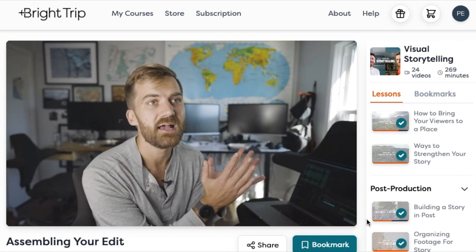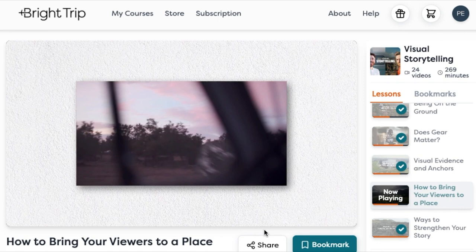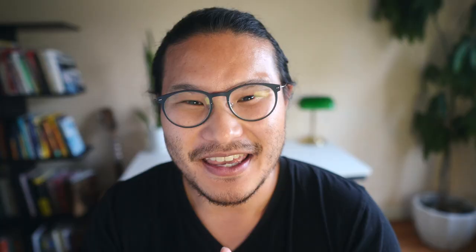These tips just scratch the surface of the course — Johnny and Nathaniel share their philosophy, thought process, and show you step-by-step how to make a travel video. I can't believe there's such an awesome resource like this. If you're interested, definitely check it out in the description below. I also made a review of the course here. See you next time.